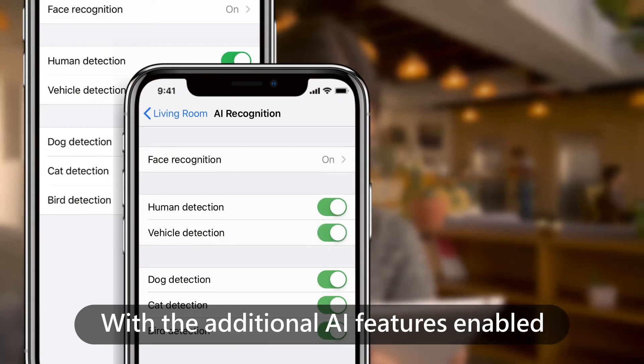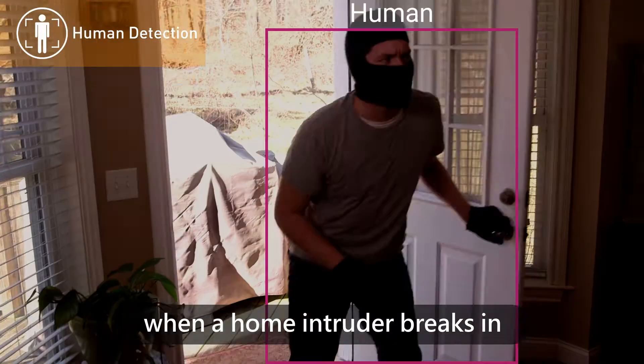With the additional AI features enabled, Petite can even tell you when a home intruder breaks in.